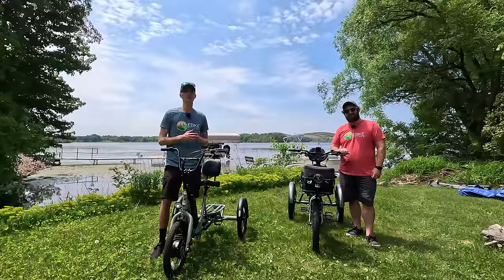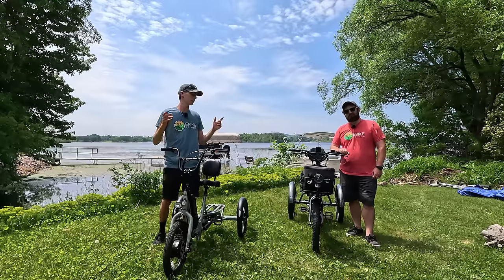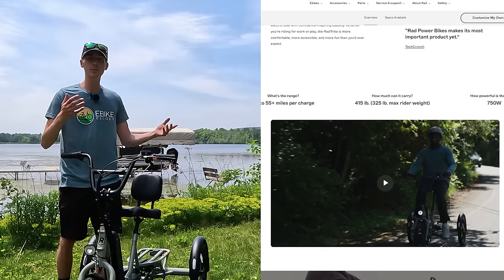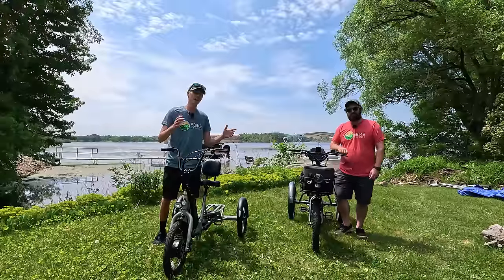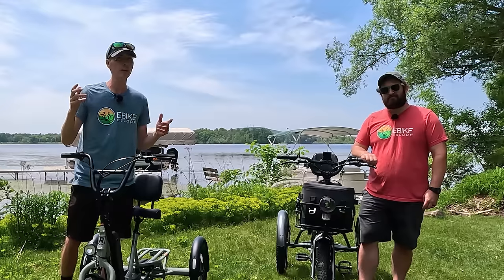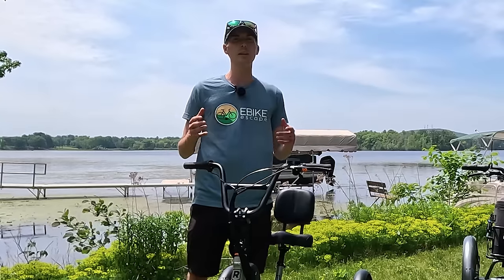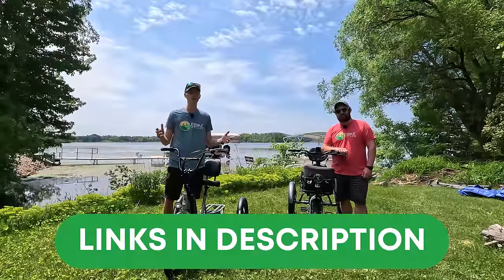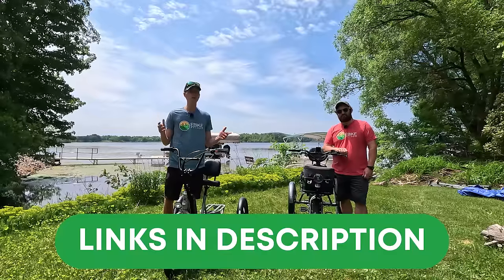Hey everyone, Ryan from eBikeEscape and JT from eBikeEscape. Our goal in this video is to help you make an informed decision if you're considering both of these electric trikes. Looking at the product pages, some of these differences may not be apparent, so we're going to dive super in-depth and show you the key differences. We think they're both great mobility devices. We appreciate if you use our affiliate links down in the description — it's a free and easy way to help support the channel. Thank you so much for your support.